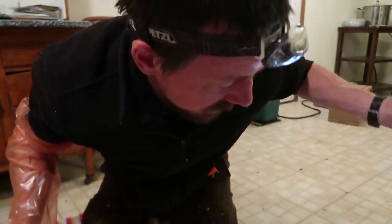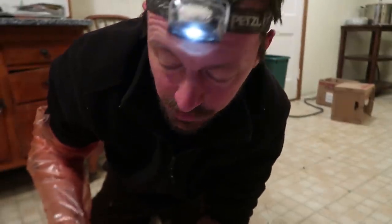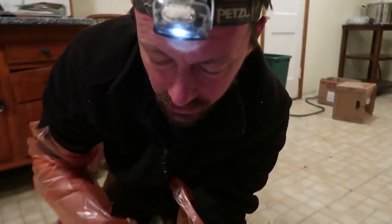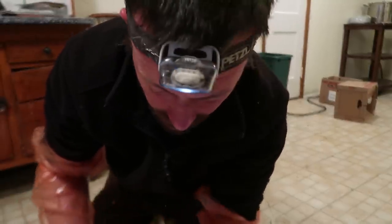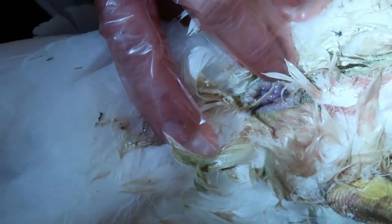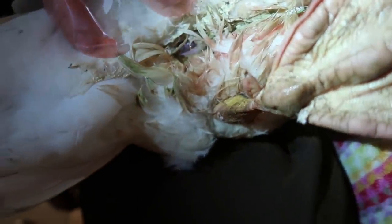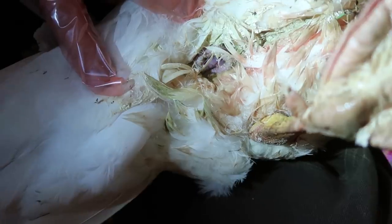I didn't feel an egg in there — there was nothing hard on the outside, and I stuck my finger in gently and didn't feel an egg at all inside. It went in really easily, just basically putting gentle pressure on the whole area and it kind of sucked itself back in. The vent area is a little bit large and inflamed — it's inflamed and stretched, and that's why it prolapsed, or at least a result of it prolapsing. But it looks like a generally normal vent area.